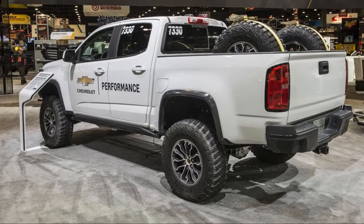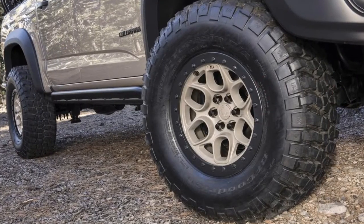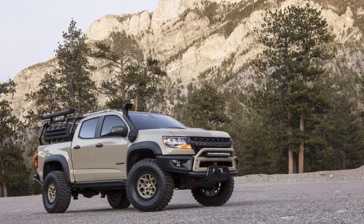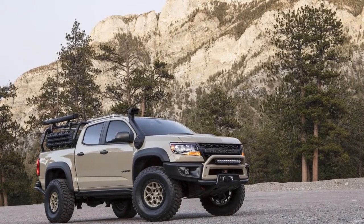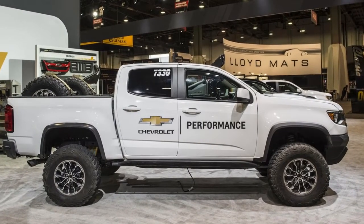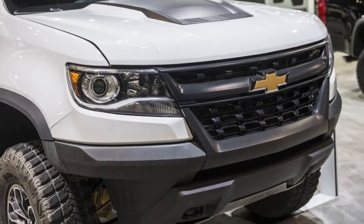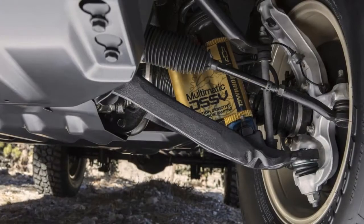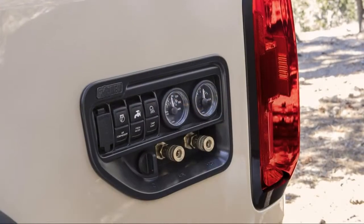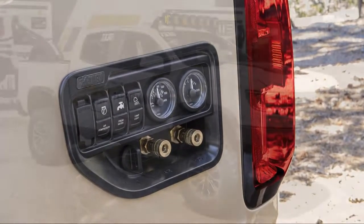The Colorado ZR2 is one of the most capable factory trucks around. The trick Multimatic DSSV spool valve shocks have been retuned for this application. Other suspension upgrades include front and rear jounce shocks, plunging front half shafts, high-angle upper ball joint, and increased stiffness high-angle tie rods. The travel on the leaf springs has also been increased, and the rear diff gets a new cover.